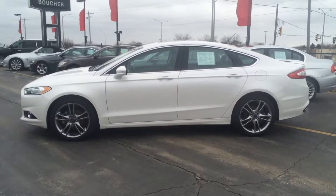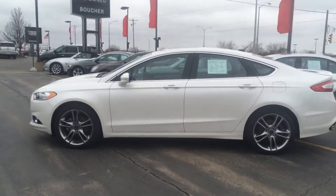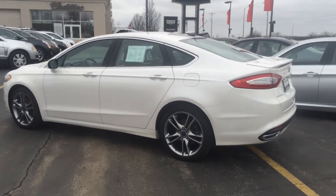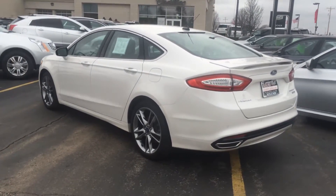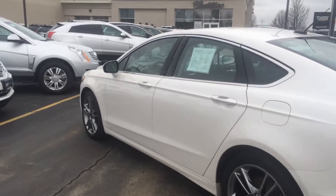This is Skyler at Boucher Cadillac. Here today is our 2014 Ford Fusion Titanium. This is the all-wheel-drive model. Very clean car inside and out. Clean Carfax report. One owner.